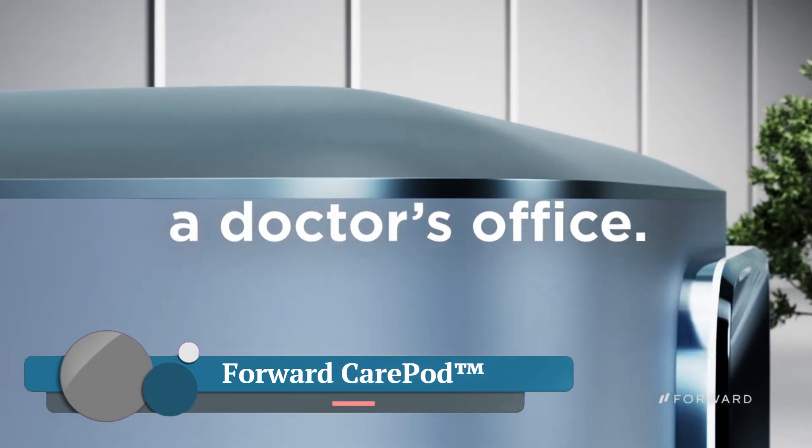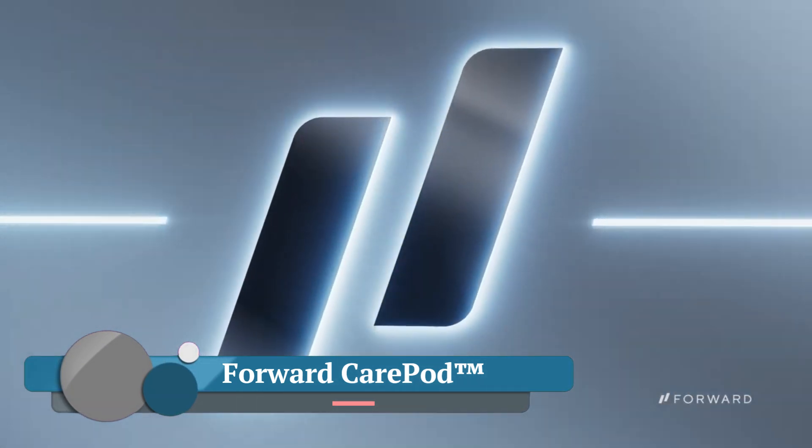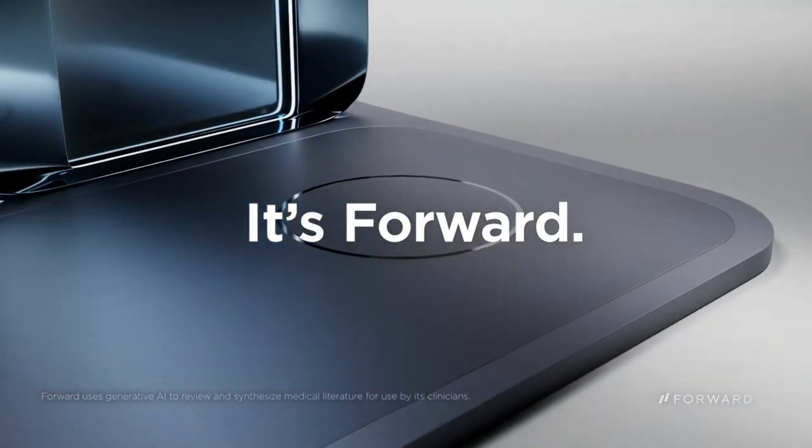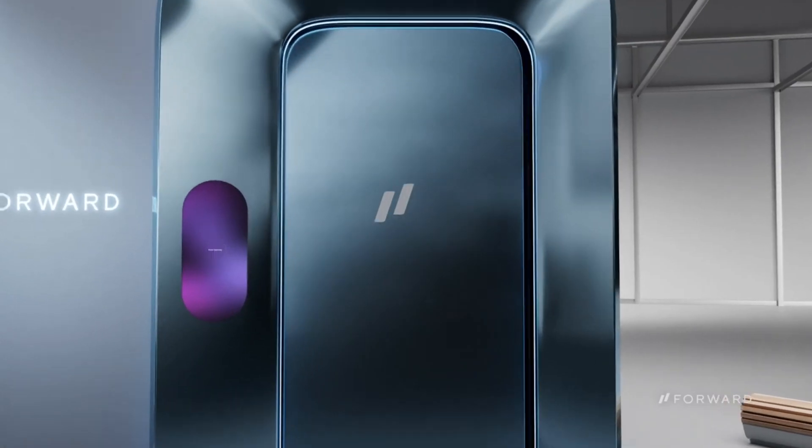Forward CarePod — AI-powered, self-serve health kiosks. Think of them as mini doctor's offices located in convenient places like malls, gyms, and even offices.